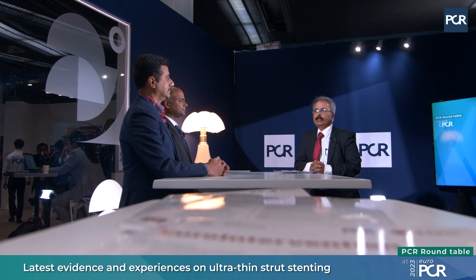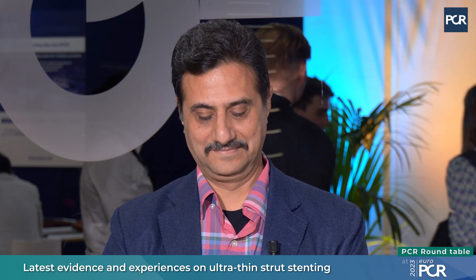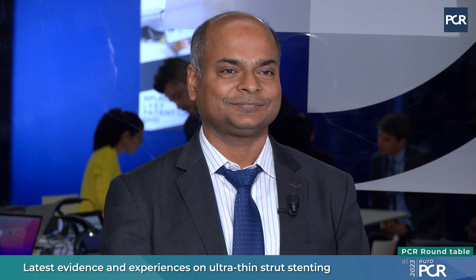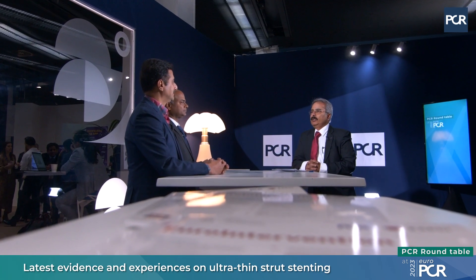Welcome to EuroPCR 2023. I am Dr. Rajneesh Kapoor, Vice Chairman, International Cardiology at Medanta the Medicity, New Delhi, India. We are here for a special video session on ultra-thin strut stent technology. Joining me is Dr. Suhas Hardas, a versatile interventional cardiologist from Pune, India, and Dr. Anupam Jena from Bhubaneswar, the capital of Odisha, India — again a very astute interventional cardiologist.